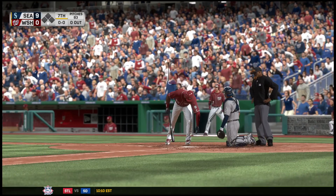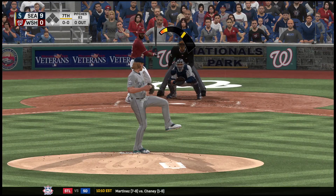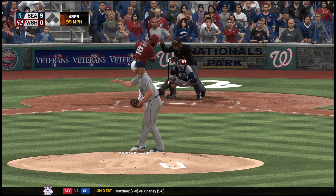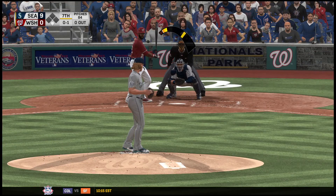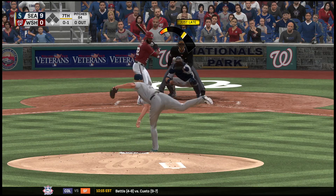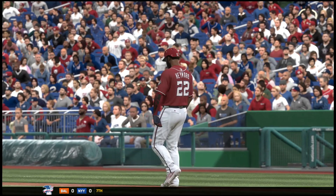So one run. Jason Heyward digging in now to start the inning — back to the top of the order — but they haven't looked too dangerous in this one yet. Well, none of them have any hits yet, so you're right on the money. They've done a great job of holding these guys down so far. Another opportunity here, we'll see if anything changes.